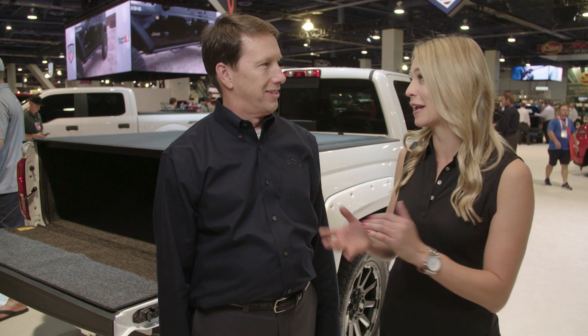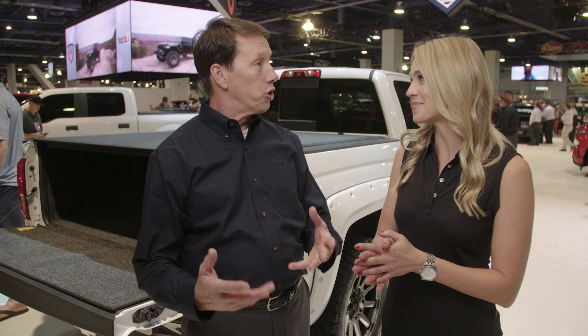We know SEMA is all about big news, and for X-Tang that is exactly what's happening this week. I'm Katie Osborne, alongside me is Steve Kelly from X-Tang, and you guys have some big news here coming out of SEMA today. Yes we do, Katie — we're launching our new X-Seed truck bed cover, and the customers here are just loving it.